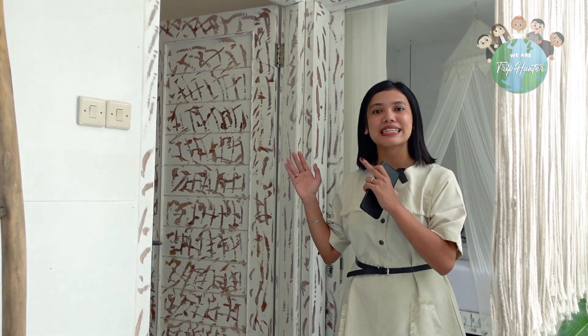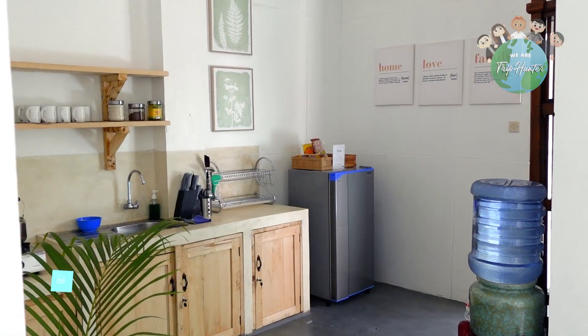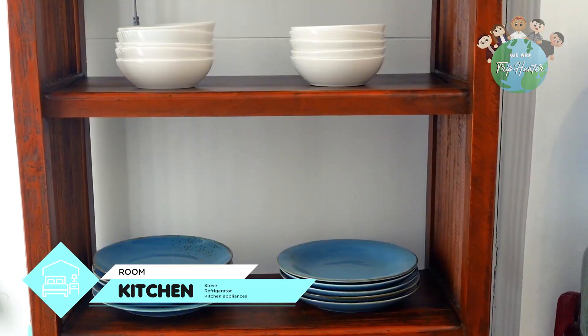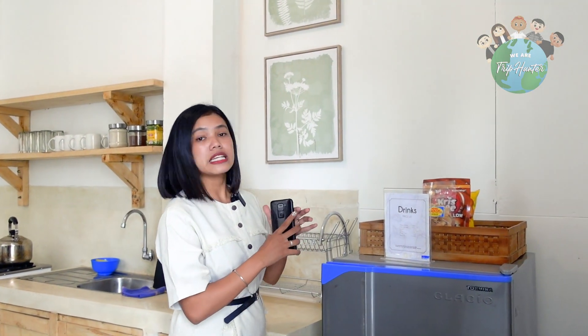Kita akan lanjut ke kitchen, tapi sebelumnya di sini ada sharing kamar mandi yang bersih banget untuk kalian pakai bareng-bareng. Nah, ini untuk kitchen-nya. Seluruh peralatan di sini free dan bebas dipakai sama pengunjung yang datang. Ada tempat alat-alat makan, alat-alat masak, semuanya free. Gula, kopi, teh semuanya bebas diminum dengan gratis. Untuk makanan dan minuman yang tersedia di kulkas dan yang di atas kulkas, ini nanti harus bayar, ada price list-nya dan bisa bayar lewat scan QR.